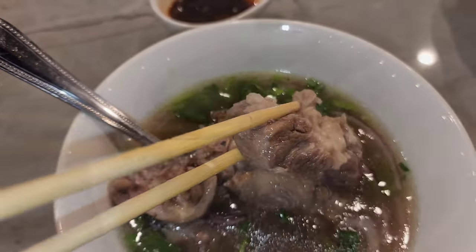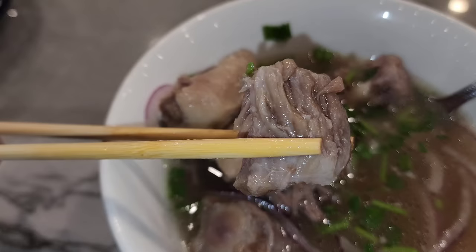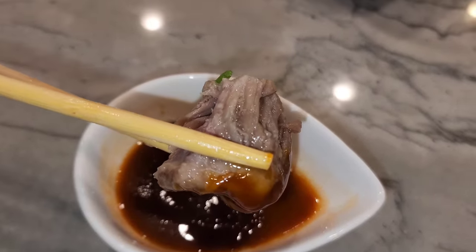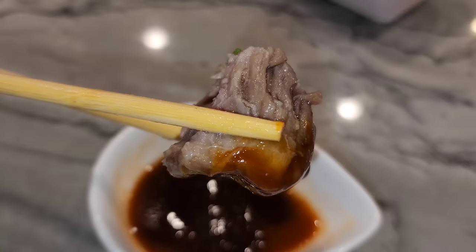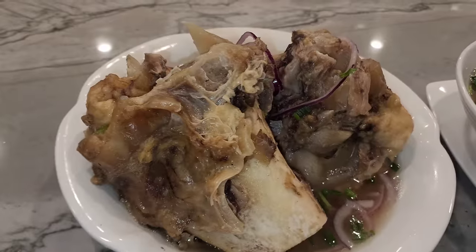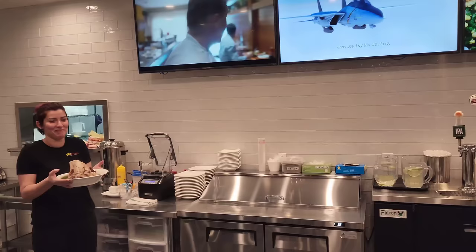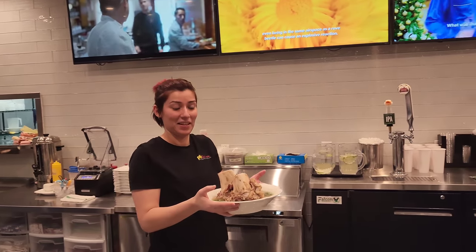The oxtail was tender and fatty — everything about oxtail that makes it so good. And I always say it, but if you've never tried oxtail, you don't know how great the flavor is. Now you can order oxtail pho for a little more, and a big bone soup pho. But I got them on the side — I just wanted to eat just the meat.